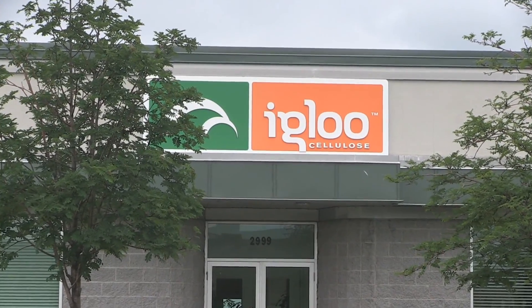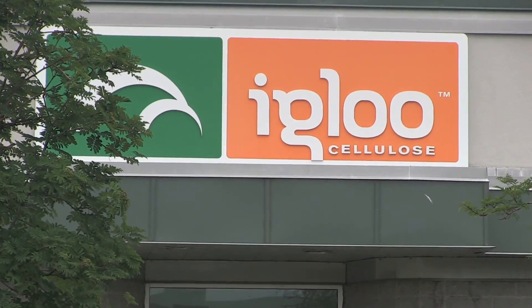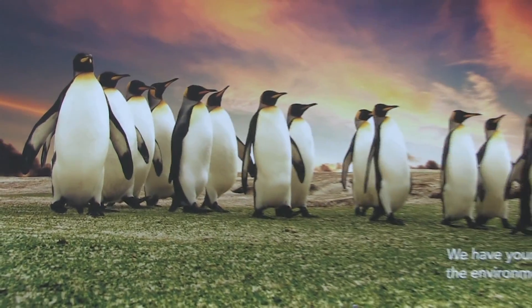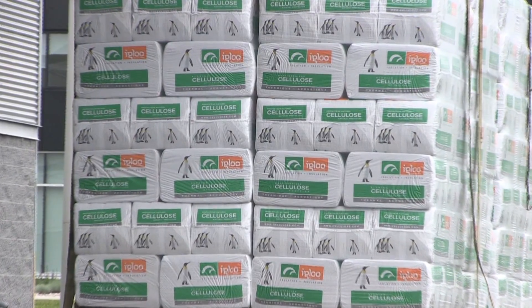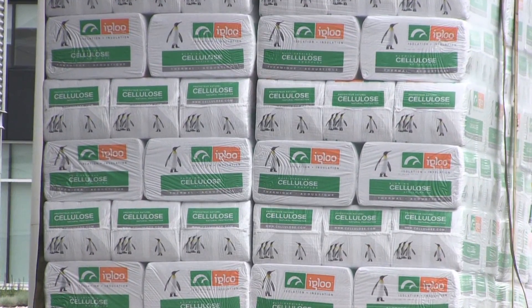Welcome back, this is Chris Alphen from Dolphin Insulation. I'm here with Danielle Breland, the Vice President of Iglucellulose, and we're in Montreal today. Danielle is going to talk with us and show us the plant. Welcome, Chris — thank you, I'm pleased to see you. We make only one product, but we make sure it's a good one — it is the best, and that's why we're here today.